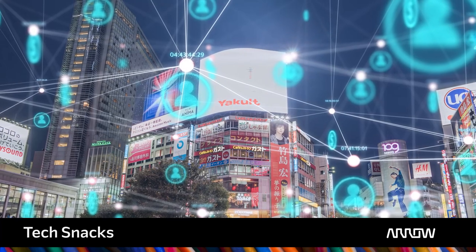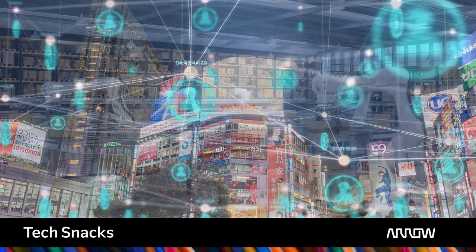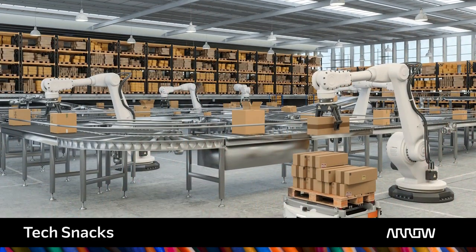High-speed wireless connectivity has freed us from the need for traditional, physical networks, and has enabled one of the most exciting innovations of recent years – the Internet of Things, or IoT. The IoT is a networked environment of connected machines that communicate with each other.